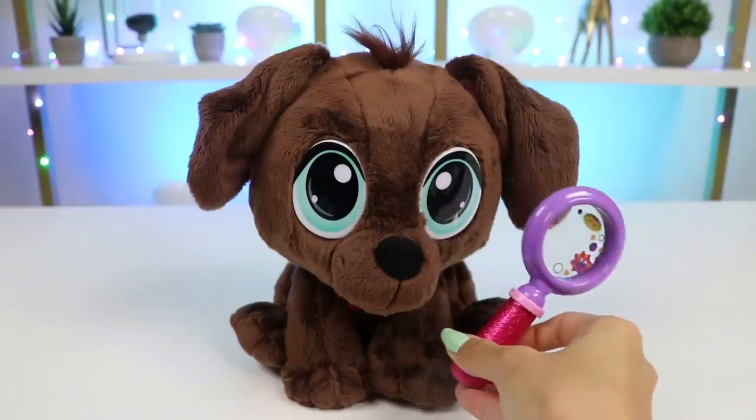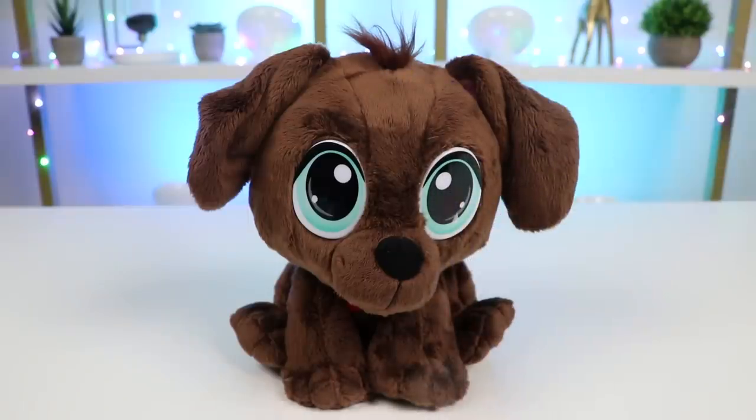I definitely see some fleas in there. That must be itchy. We'll have to give you some medicine for that in a bit and then clean you up in a bath.